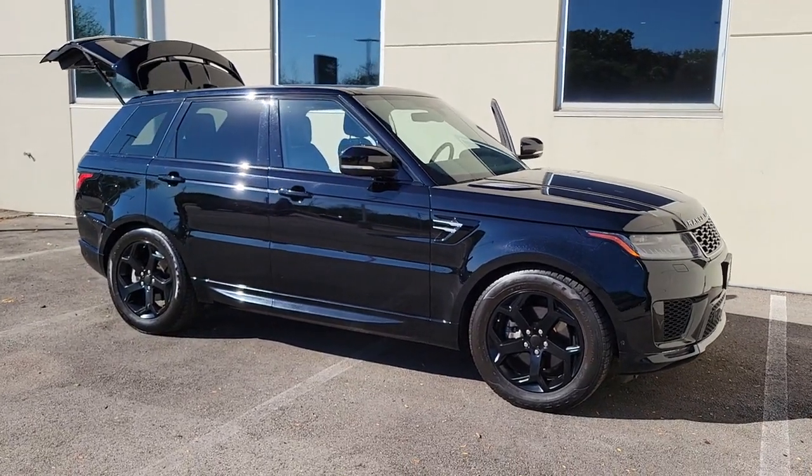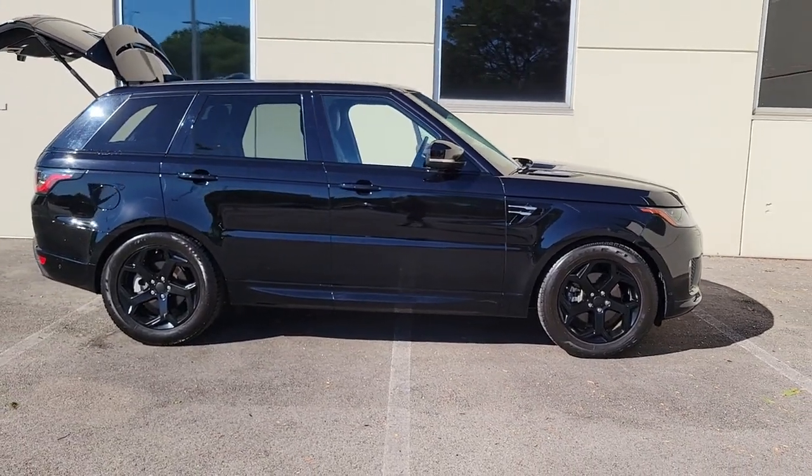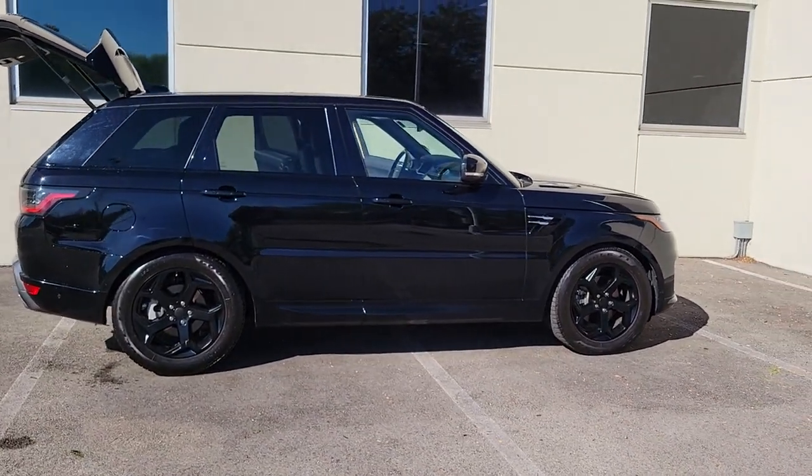Get into the 2018 Land Rover Range Rover Sport. This vehicle is an outstanding buy with fewer than 20,000 miles on the odometer.